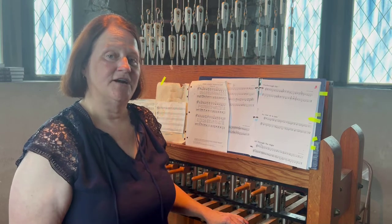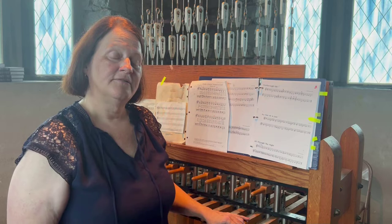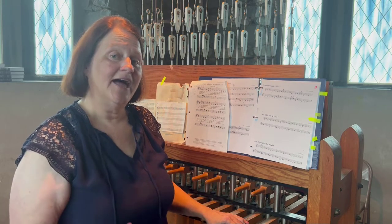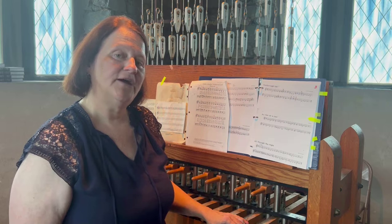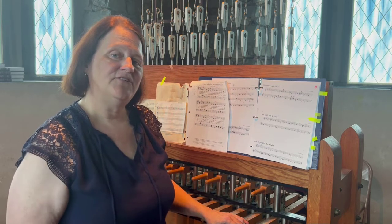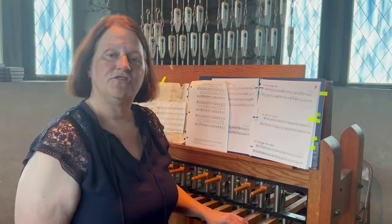At the end of the service, the bell ringer plays a couple more hymns and ends with the Westminster Chimes again. I'd like to play a couple hymns for you ending with the ringing of the bell, just to give you an idea. Also, you can be any age to learn these chimes.